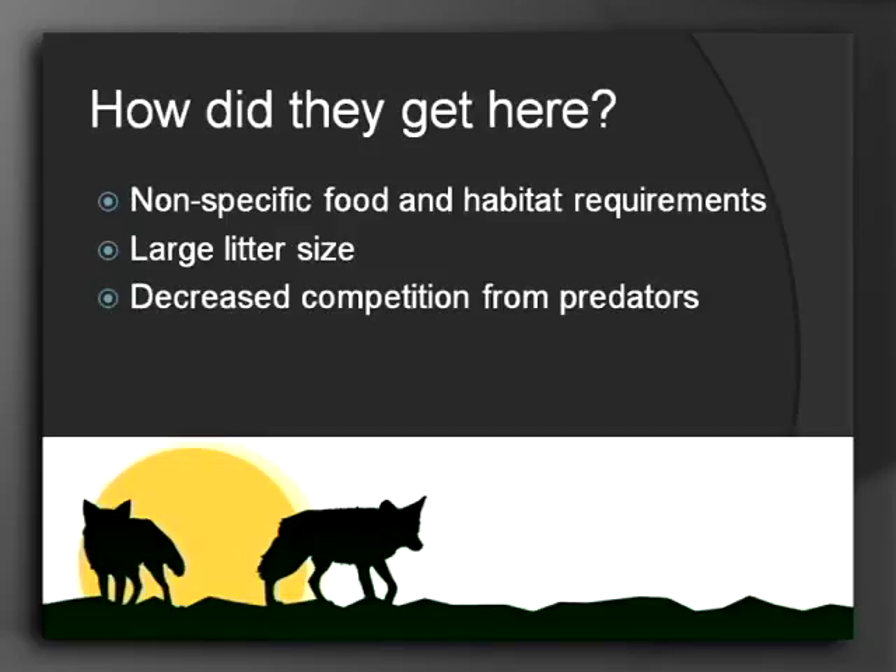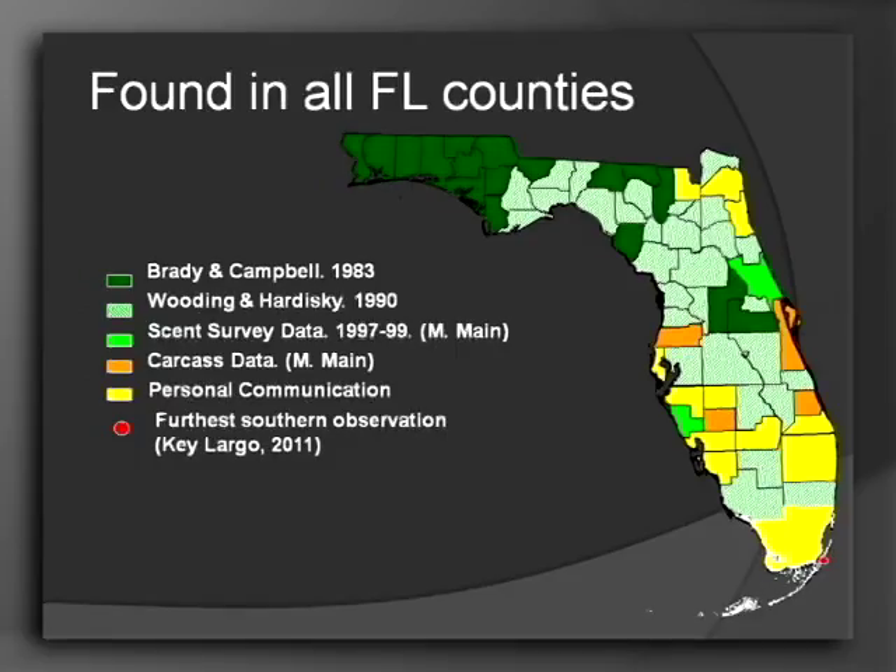They also have what we refer to as a non-specific food and habitat requirement — essentially that means they will eat anything and live anywhere, including right under your front porch. They also have a large litter size, and there's the decreased competition from predators. They are now scientifically documented to be found in every single county in Florida. In 2011 they were even established down in the Keys, and there's research on them preying upon feral cat populations there as well.